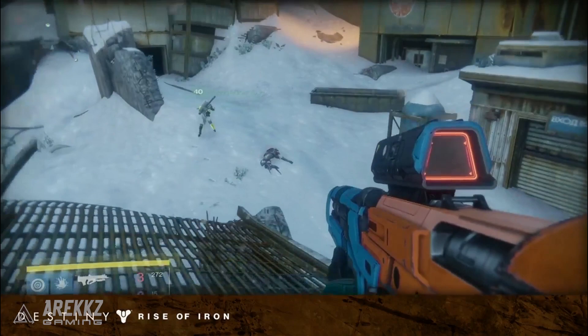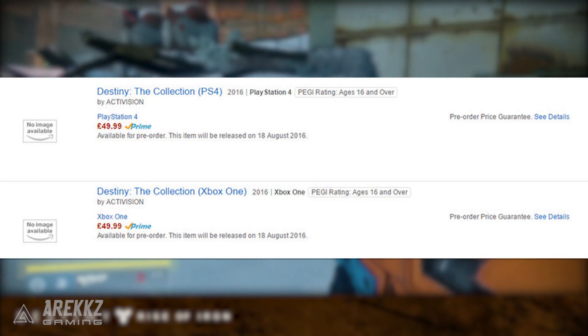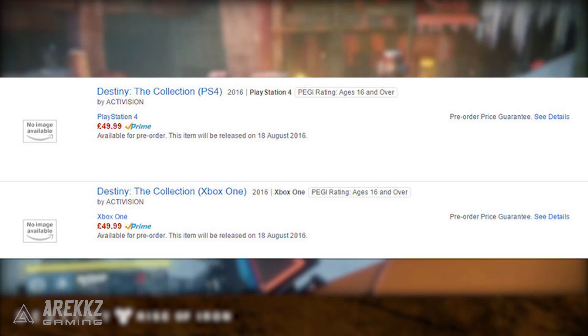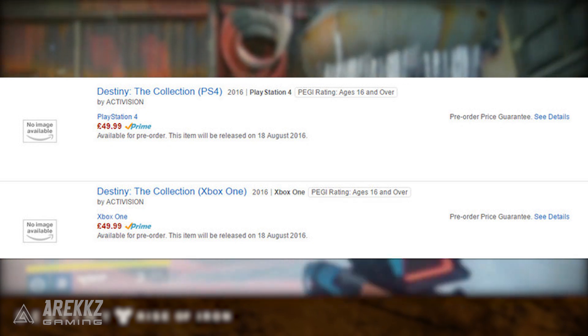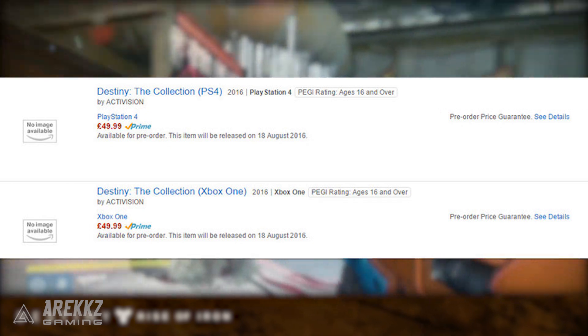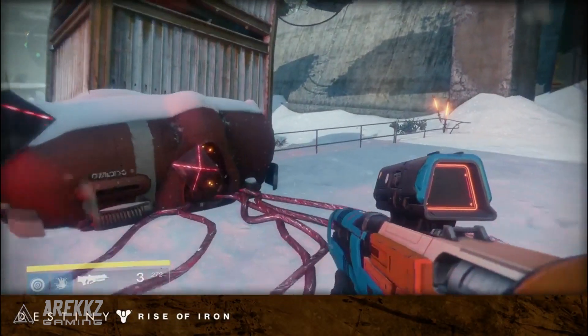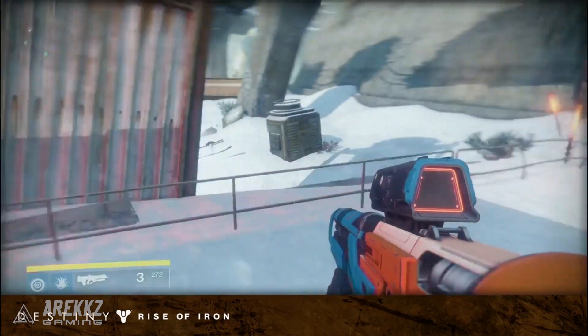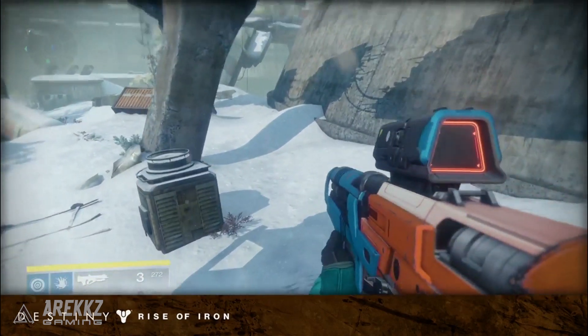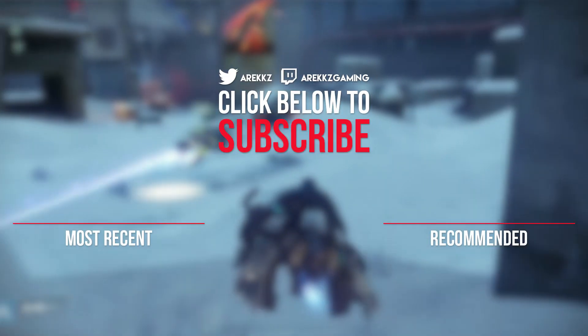In summary: the Destiny Collection went up on Amazon, the listing was priced at £49.99, it's available for Xbox One and PS4, and the release date is currently slated as August the 18th which coincides with Gamescom. Bear in mind all of that information is based on a listing not confirmed by Activision or Bungie. Let me know your thoughts down below, but thank you very much for watching — take it easy, catch you next time, peace out.